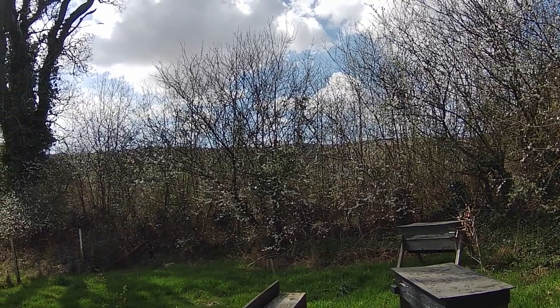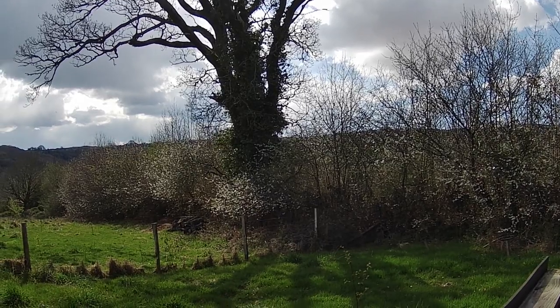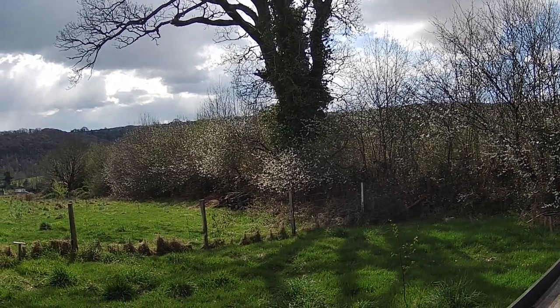So there we go — looking forward to a nice season. The blackthorns are in blossom and hawthorns coming in as well, so all's looking good.